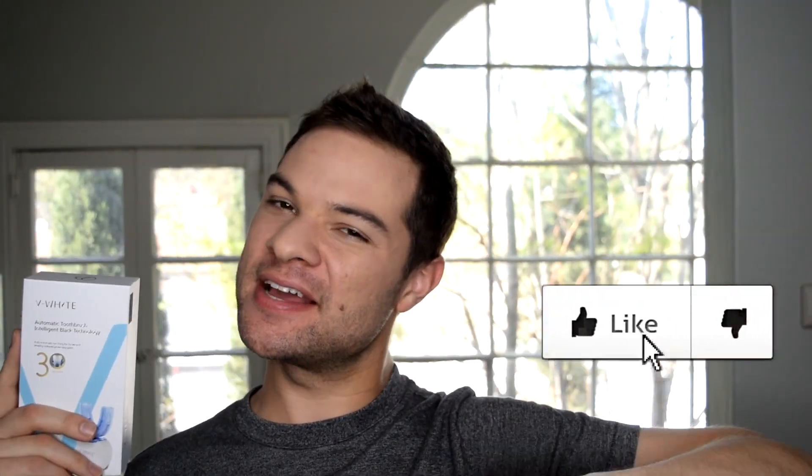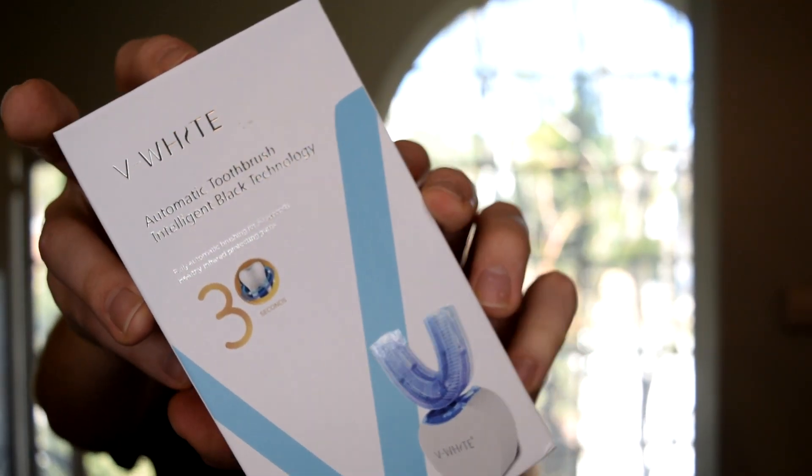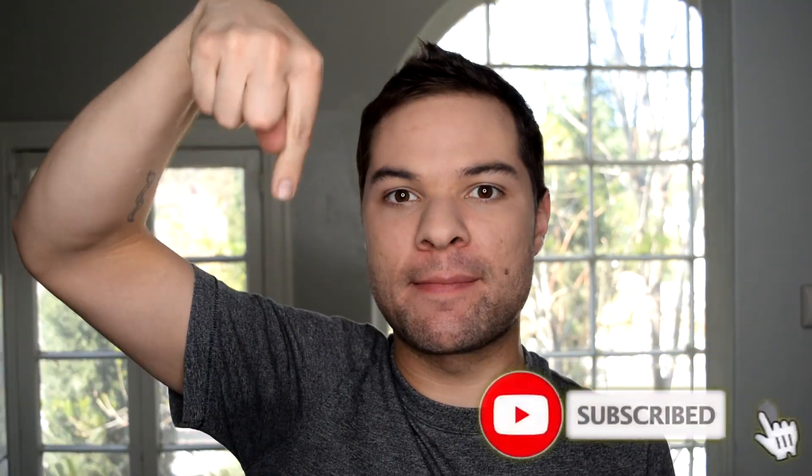We're gonna find out with today's pick, but first make sure you give this video a big thumbs up if you want to see even more Trying Instagram Products, or if you've ever heard of this particular auto brush before. But most importantly, if you're new to my channel, I would love to have you click that subscribe button right over here — that way you never miss new videos from me. I upload new ones every week.